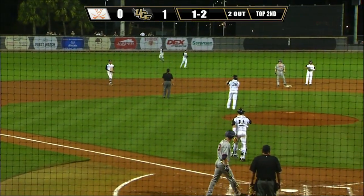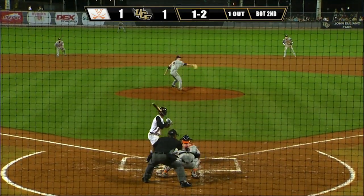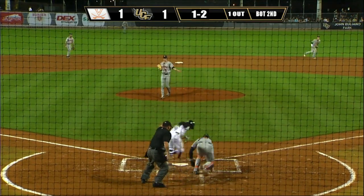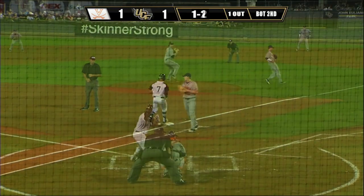On a two-out single, Charlie Cody scores. The big left-hander Lynch delivers and he went around on a check swing. They'll throw — first pitch in the dirt, and two down. Here's the 1-1 pitch.